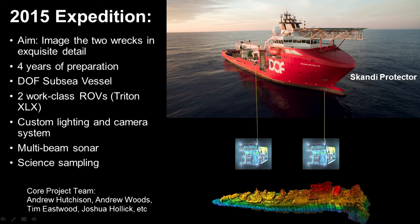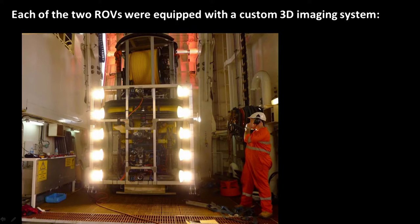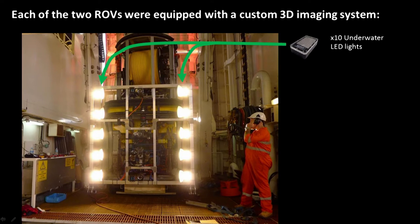The core project team were from Curtin University — Andrew Hutchison, myself, and Joshua Hollick — and Tim Eastwood from the Western Australian Museum led their involvement. Each of the two ROVs were equipped with a custom 3D imaging system. The system that we attached to the front of these two vehicles consisted of 10 underwater LED lights. The ROV had 3 kilowatts of power available on its lighting circuit, and we used all of that, producing roughly 200,000 lumens of light.